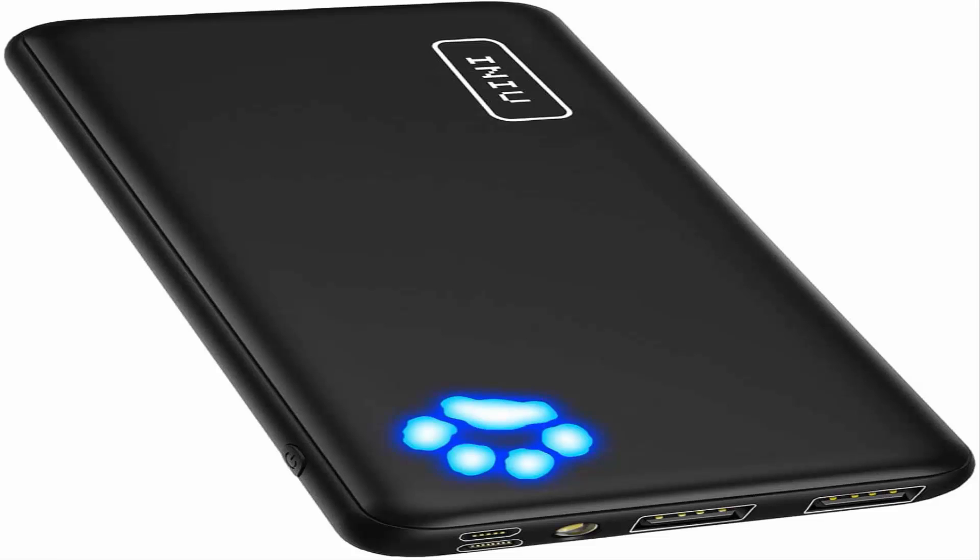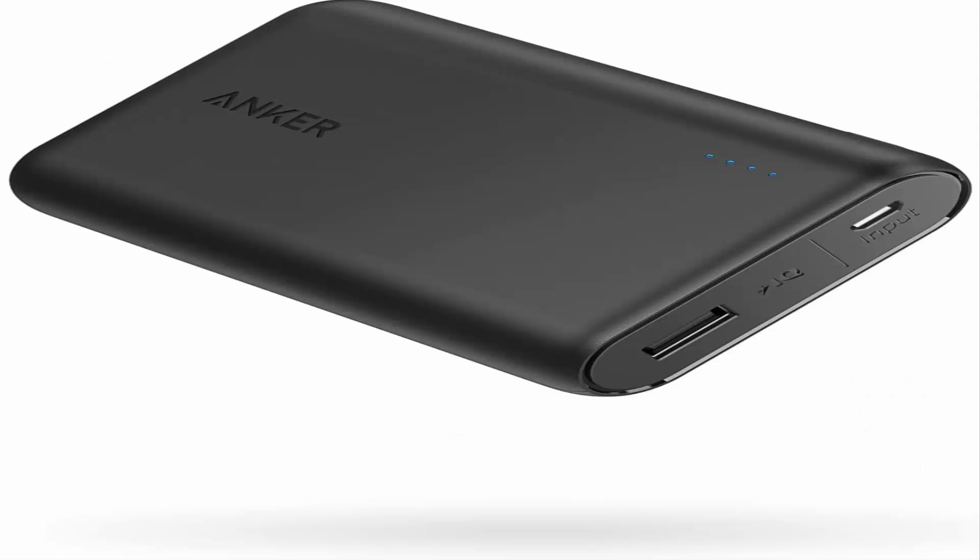Dynamic design: while your hand enjoys the device's sleek feel, your eyes will love the one-of-a-kind illuminated paw indicator. Number 2: Anker PowerCore 10,000 Portable Charger — join the 50 million-plus powered by our leading technology.